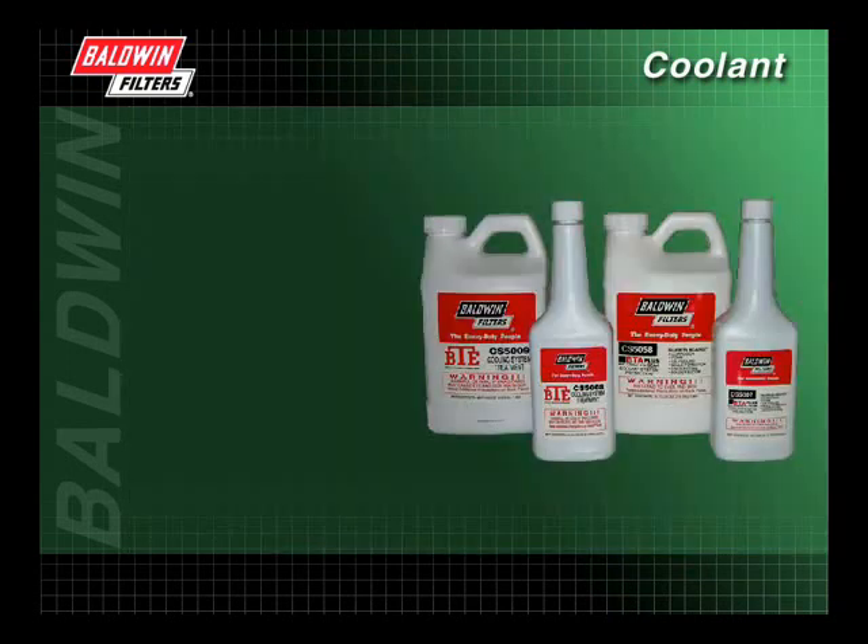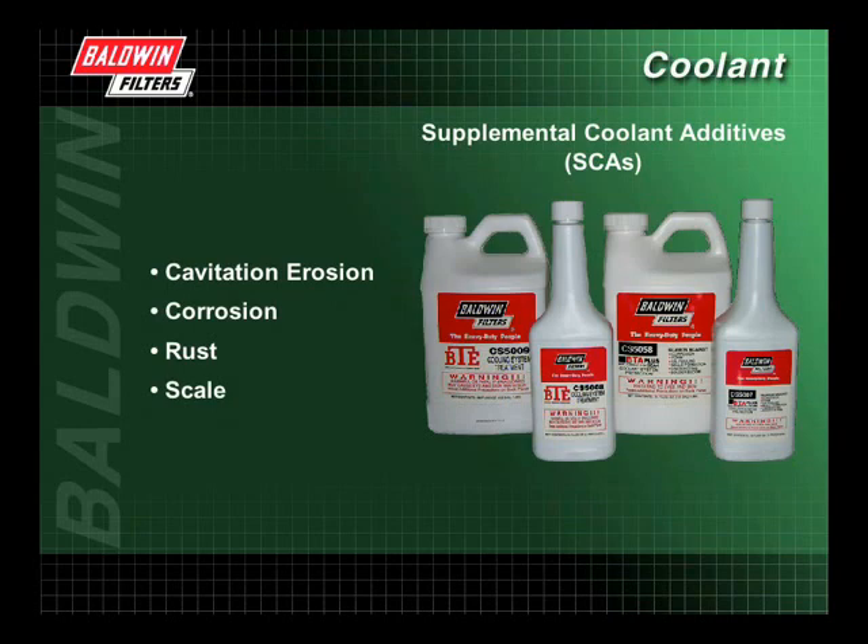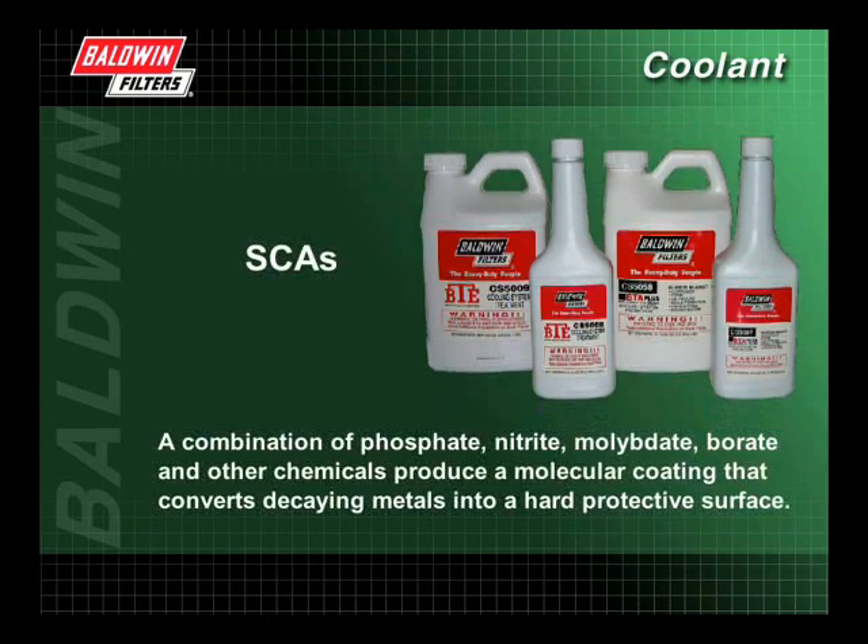To help antifreeze protect engine components against cavitation erosion, corrosion, rust, and scale, supplemental coolant additives, or SCAs, were developed. SCAs, which are a combination of phosphate, nitrite, molybdate, borate, and other chemicals, produce a molecular coating that converts decaying metals into a hard protective surface.